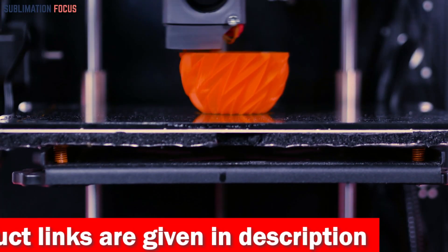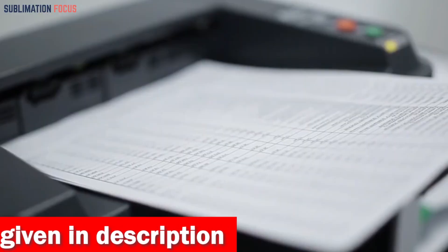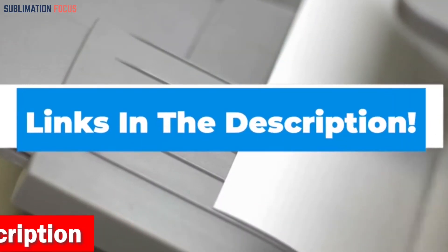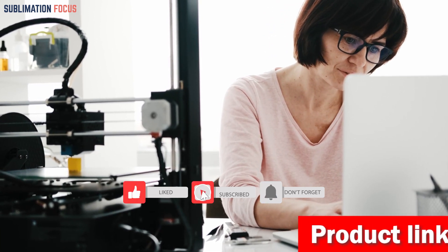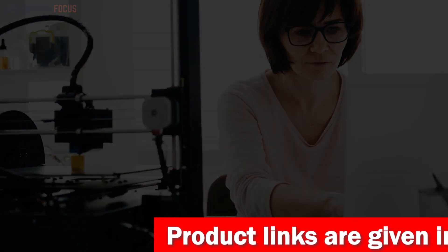That's all from us in today's video. We hope you enjoyed this overview of the best 3D printers under $300. If you want to purchase any of these printers, check out the links provided in the description box. If you liked this video, please don't forget to hit the like button and subscribe to our Sublimation Focus channel for more awesome upcoming videos linked to printers.